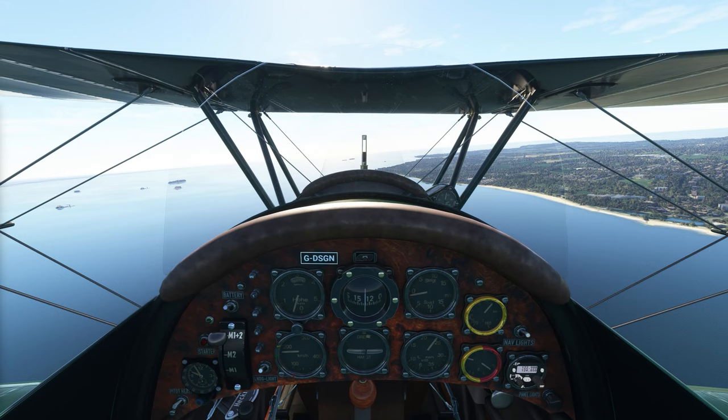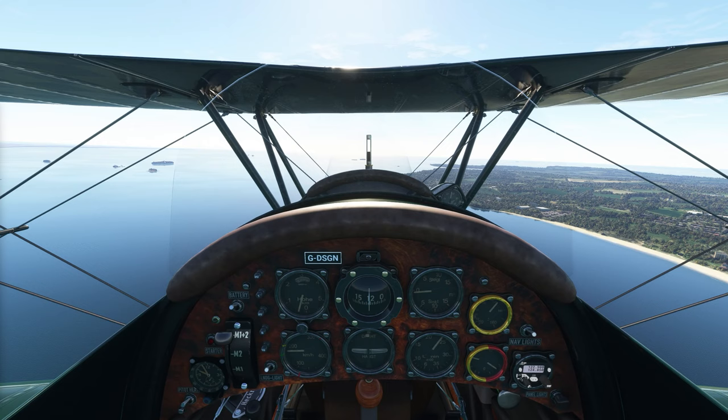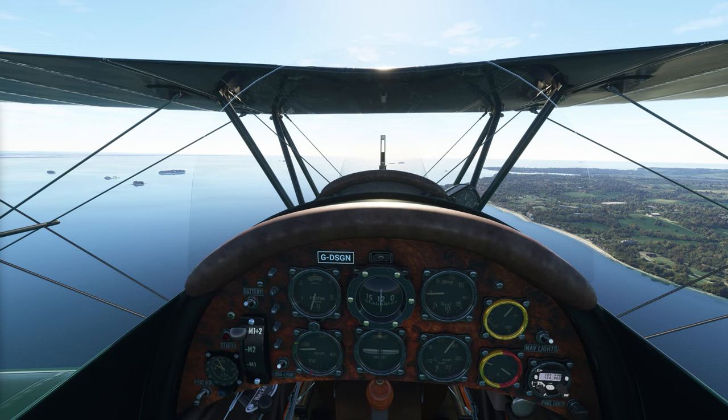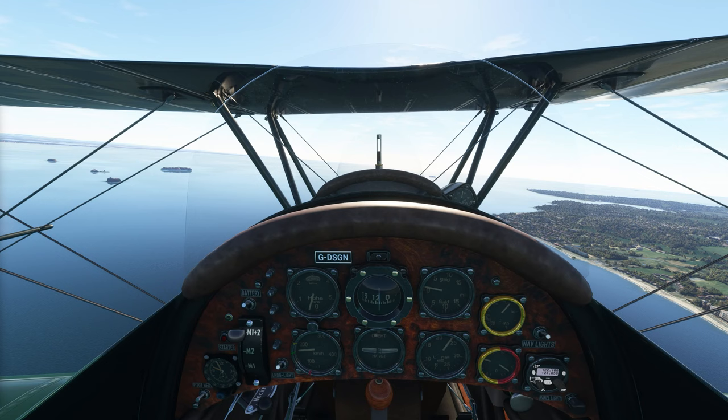So this area we're over right now is called the Solent. We're about to see why Portsmouth was the most heavily fortified port in all of England. They built a bunch of little defenses out here in the water too. This first one here is called No Man's Land Fort — they built this and all the others in the 1800s and have since turned this one into a luxury hotel with 23 rooms and five bars, along with all kinds of cool stuff to do on top.